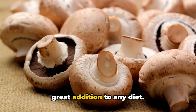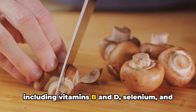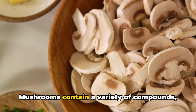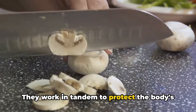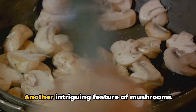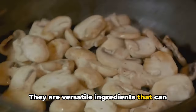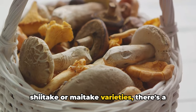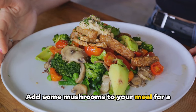Mushrooms, a fungi powerhouse, are a great addition to any diet. They're not only a culinary delight but also a potent source of numerous health benefits. These earthy edibles contain nutrients including vitamins B and D, selenium, and powerful antioxidants. What sets them apart is their unique ability to combat inflammation through compounds such as ergothioneine and glutathione, which work in tandem to protect the body's cells from damage, reducing chronic inflammation and lowering the risk of diseases from heart disease to Alzheimer's. You can sauté them, grill them, stuff them, or blend them into a soup — whether you prefer the humble button mushroom or the more exotic shiitake or maitake varieties, make them a regular part of your meals.